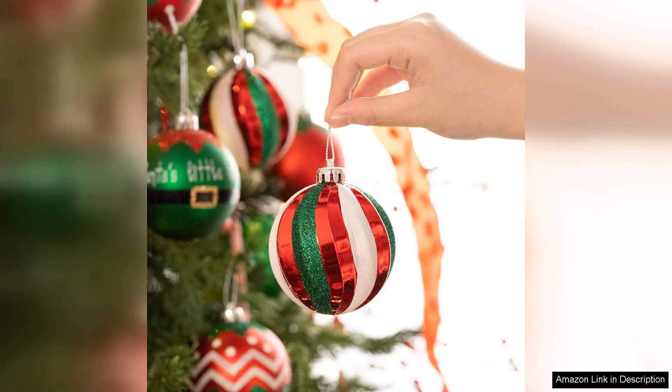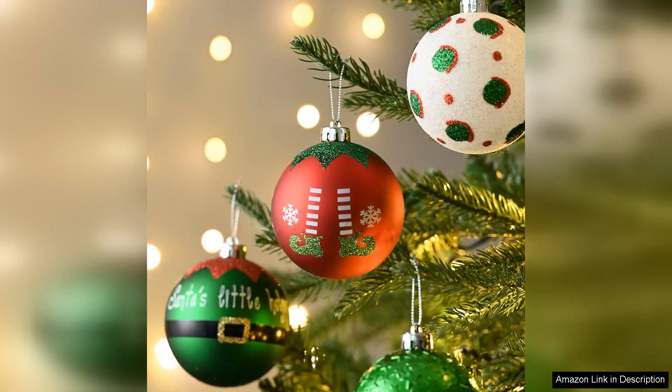The size of each ornament is just right — not too large to overwhelm the branches but substantial enough to be noticed. They were easy to hang and I appreciated the included hooks for convenience. The clean-up after the holidays was also a breeze, as the ornaments stored easily without worry of damage.